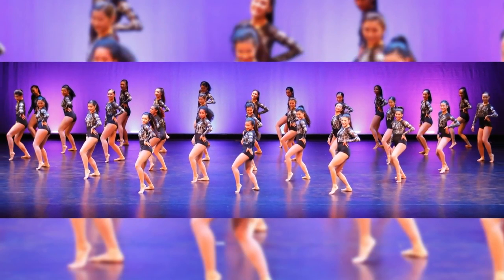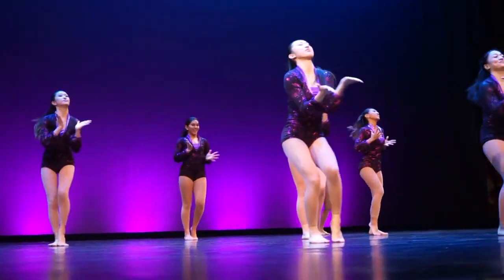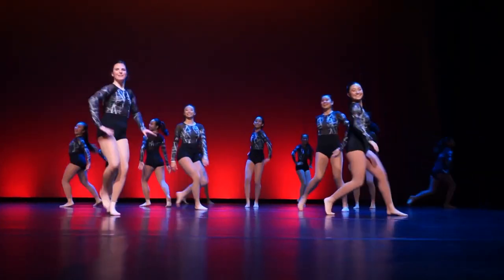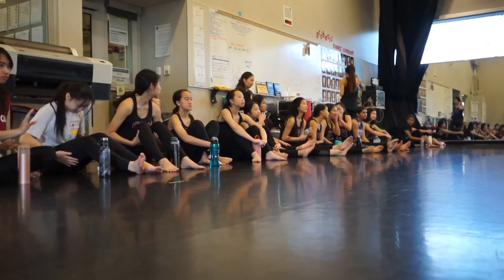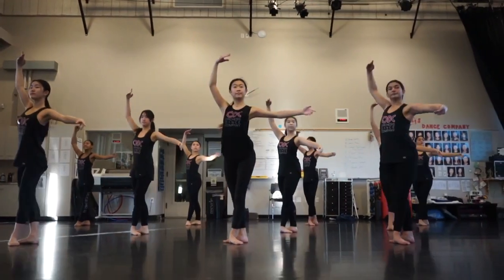Orcasis is a more intense study into dance — students audition each year to be part of the company and spend the whole year developing their technique and artistry as choreographers. They get to perform on and off campus and work with choreographers from the LA area. At Orcasis Dance Company, you work with a team of 30 dancers, learning teamwork, endurance, leadership, and how to mentor underclassmen.